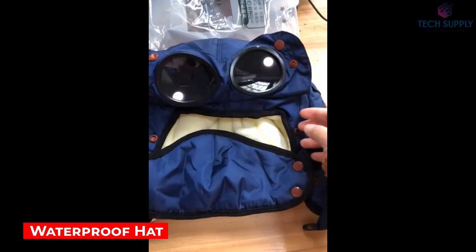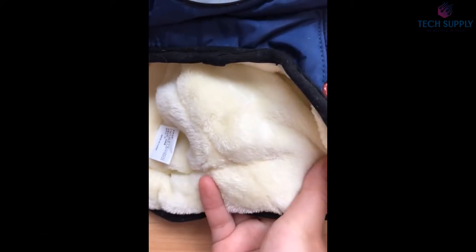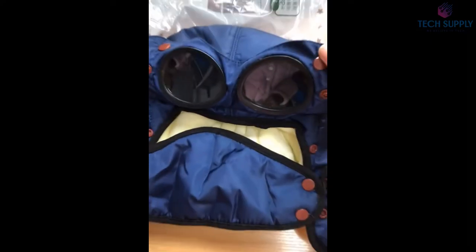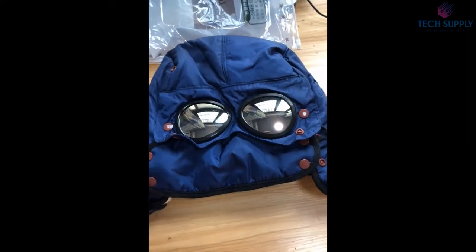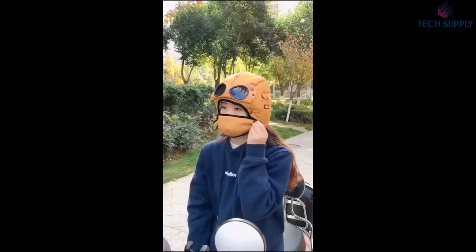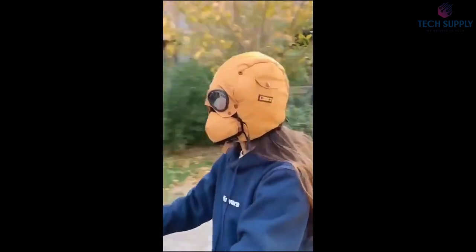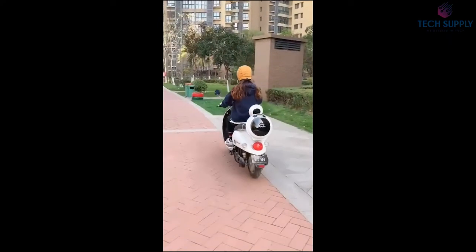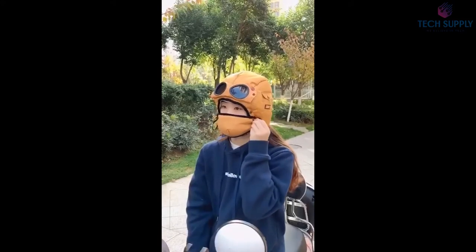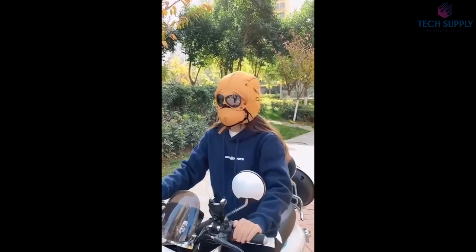Waterproof Trapper Hat. Here's an excellent hat that'll keep you warm on the coldest winter days. Yes, it looks like an astronaut helmet, but this thing covers your face and head completely, leaving no place for cold air to get through. There's also a version that extends down to your neck. Detachable goggles protect your eyes while keeping visibility clear. The soft fleece lining makes the hat comfortable, and there's just one size so it fits everyone.